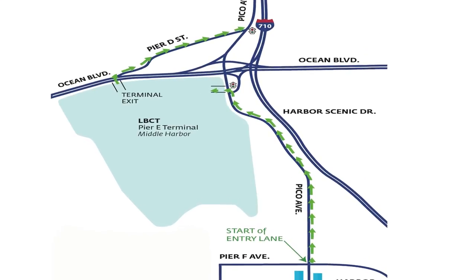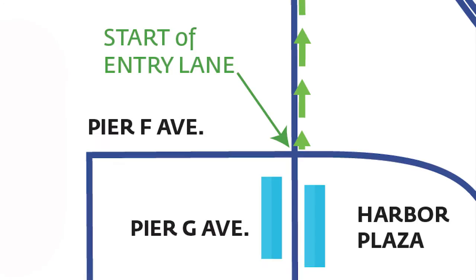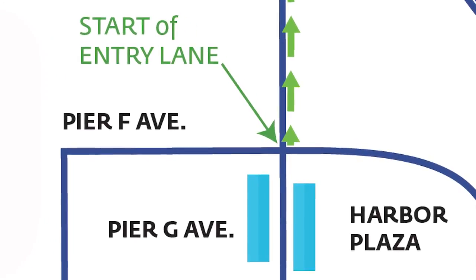Please note that the only way to enter Pier E is to use the northbound Pico Avenue lane, which begins at the intersection of Harbor Plaza and Pico.